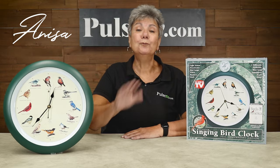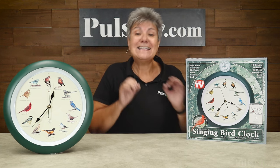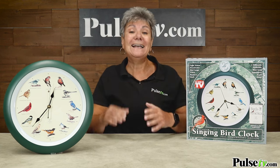Hey, it's Anissa, and we have a real treat for you today. It's the Singing Bird Clock. This is the 25th anniversary of this clock, and it happens to be the best-selling TV item of all time.